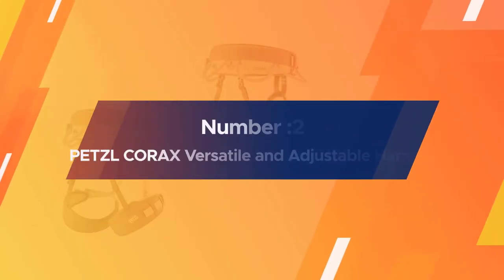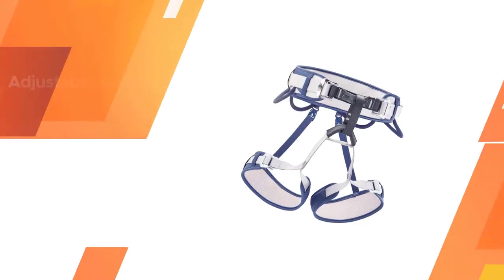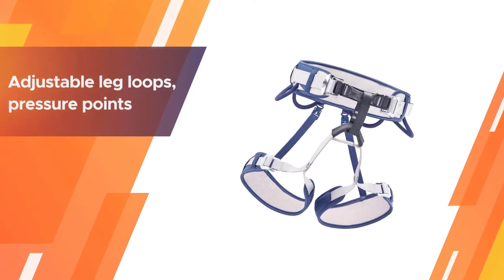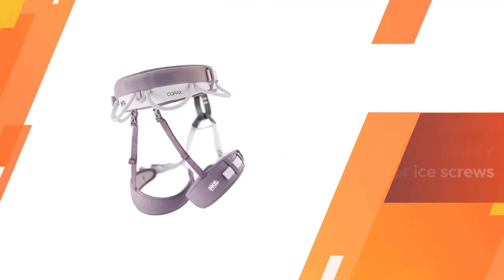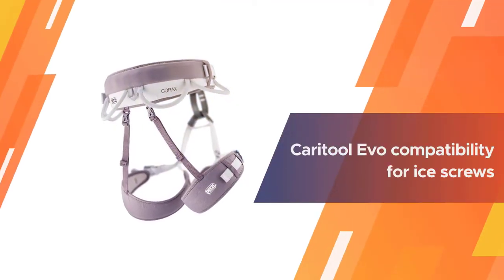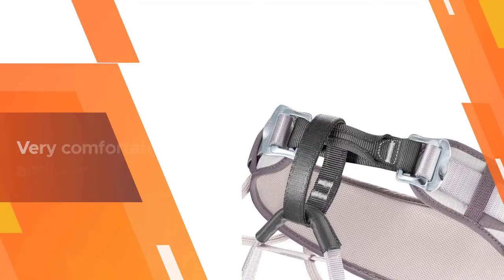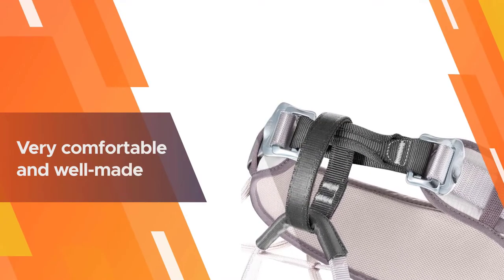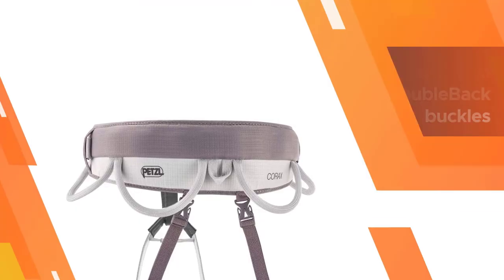Number two: Petzl Corax — versatile and adjustable harness, styled as a go-to solution for via ferrata, rock, ice, and alpine climbs. The Corax is Petzl's best answer to the all-rounder, with adjustable leg loops, pressure points lined with soft cushioning fabric, spacious gear loops, and Caratool Evo compatibility for ice screws. It doesn't do a bad job of it either.